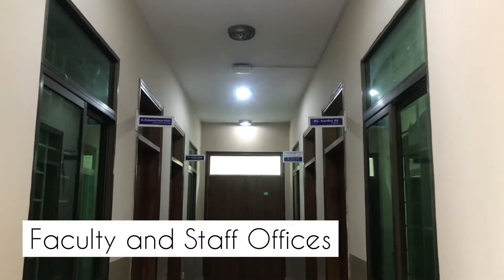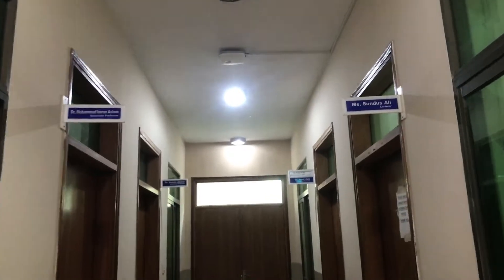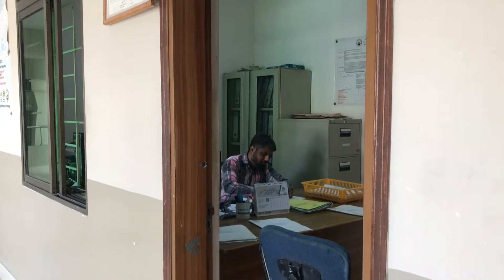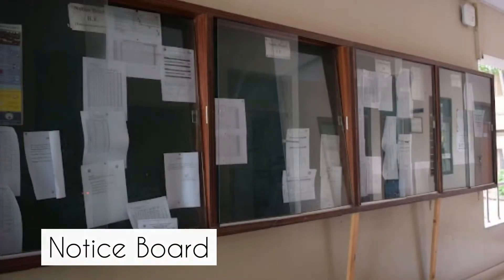It has office space for the chairman, faculty, and staff at the ground floor. There is also a conference room for faculty meetings and for presentations.